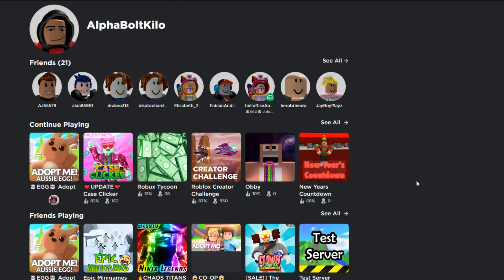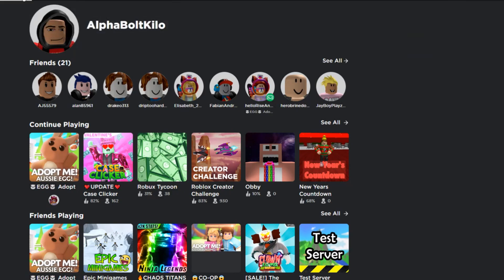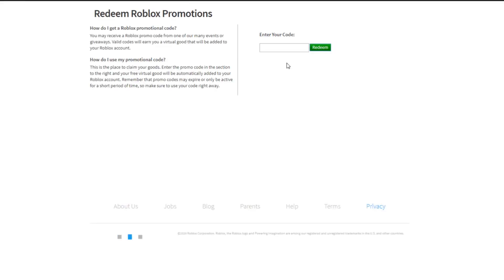I'm going to show you guys the promo codes in this video. I'm not 100% sure if these still work but I'm going to try them out. Just go to roblox.com/promocodes. The last day to get them is probably going to be in February, so make sure you redeem them if you haven't already.